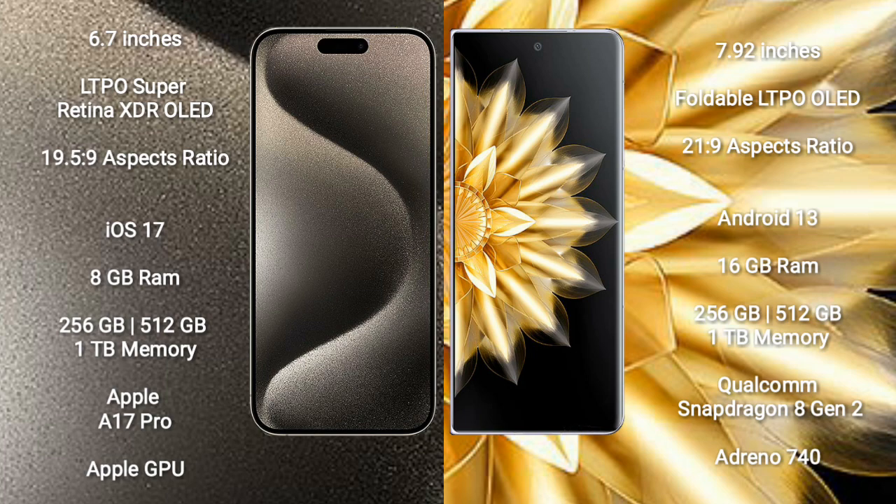iPhone 15 Pro Max comes with 8GB RAM and 256GB, 512GB, or 1TB internal storage, Apple A17 Pro processor, and Apple GPU. Honor Magic V2 comes with 16GB RAM and 256GB, 512GB, or 1TB internal storage, Qualcomm Snapdragon 8 Gen 2 processor, and Adreno 740 GPU.